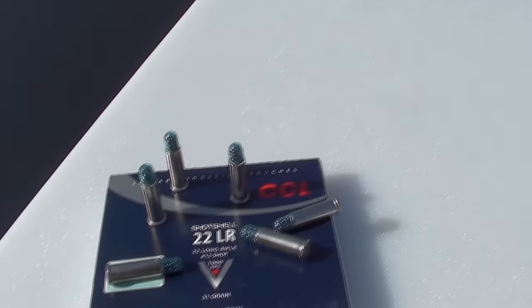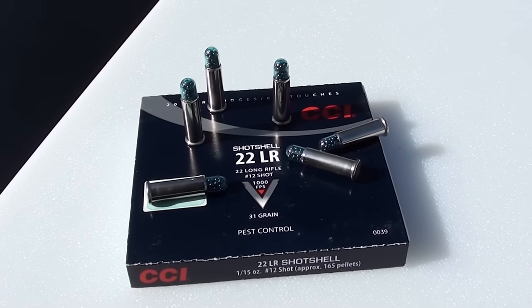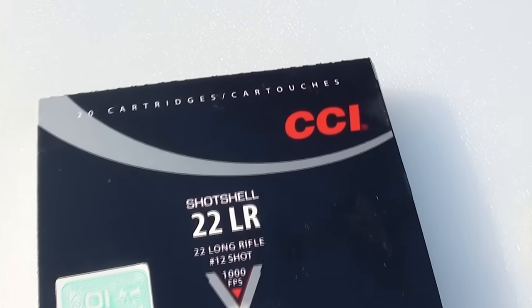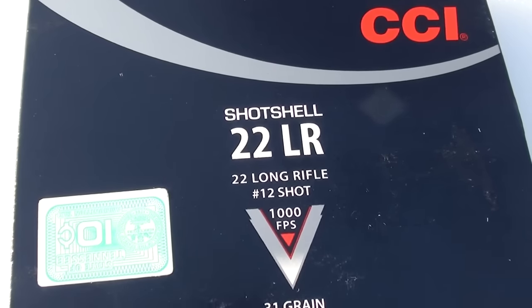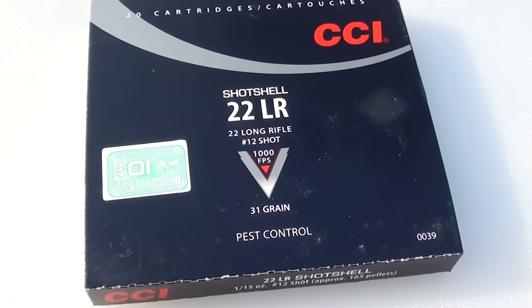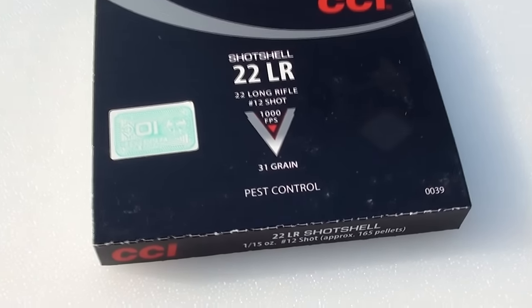We're looking at the CCI shot shell in 22 long rifle. We'll be testing this in a Ruger 10-22. I've tested the CCI shot shells in a variety of handgun calibers and have videos posted on those. I just didn't realize they had these in 22 long rifle, so I picked up a couple of boxes locally at the gun store. You get 20 rounds per box and I'm paying seven dollars for those 20 rounds.